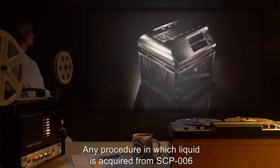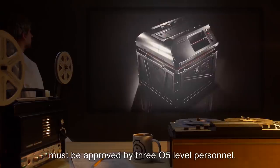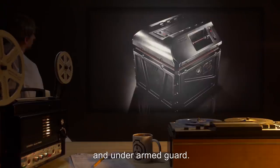Any procedure in which liquid is acquired from SCP-006 must be approved by 305-level personnel. The liquid is to be transferred in a quad-ceilant container and under armed guard.